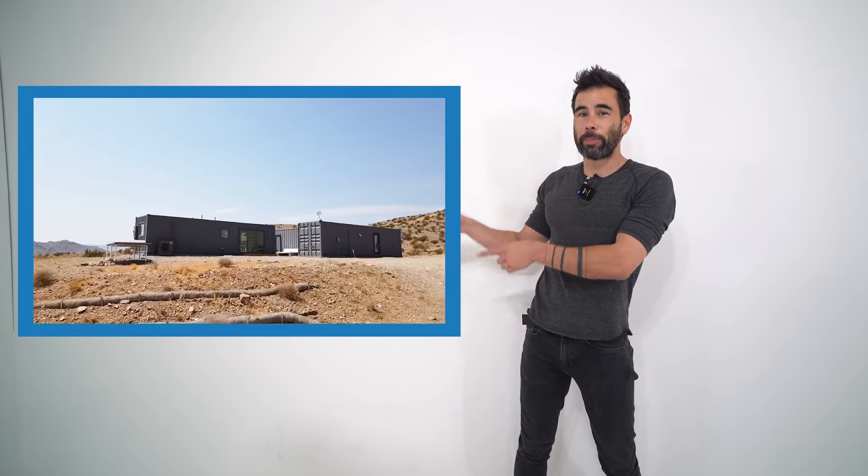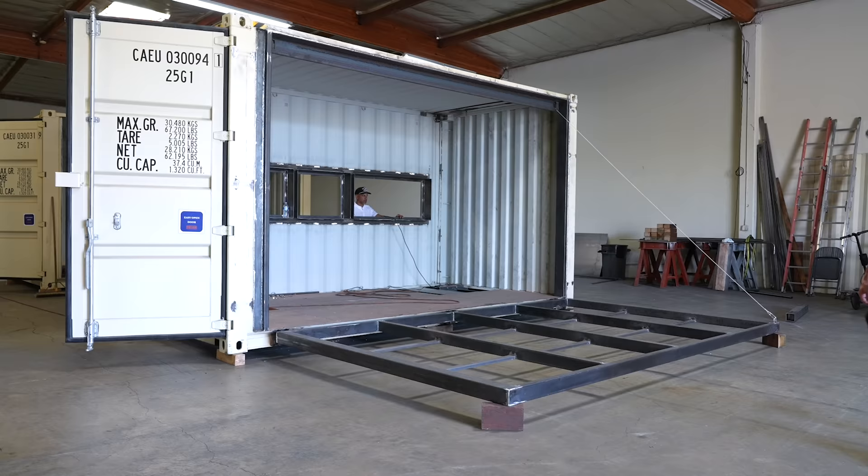Hi, I'm Ben, and this is the house I built out of shipping containers. I built it from scratch, and you can see the whole process by looking for the videos in the link in the descriptions. But I've got bigger projects coming, including a shipping container hotel, and for that one I'm going to need a little bit of help from professionals. So I've been checking out shipping container house factories, and Steelblocks is the first one on my list.